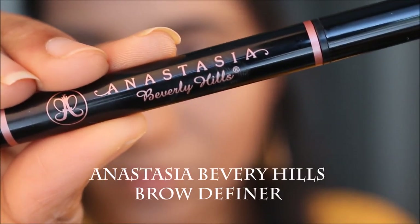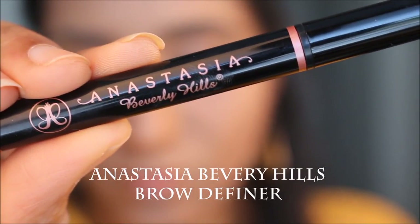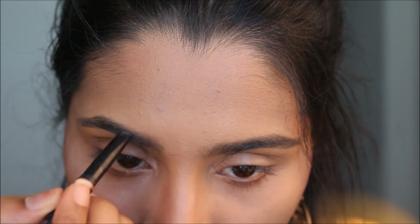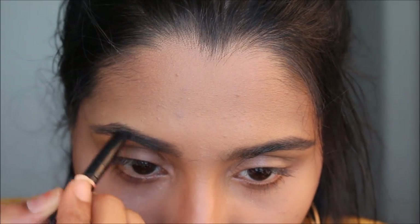For my brows, no surprise — I used the Anastasia Beverly Hills Brow Definer in the shade Ebony, and I applied it to all the sparse areas of my eyebrows.